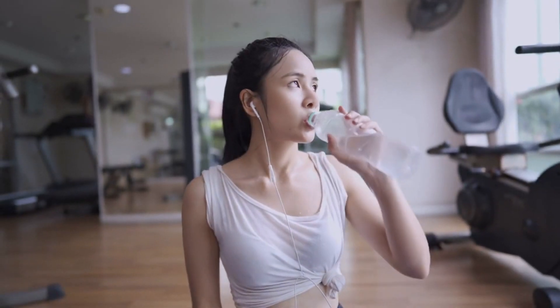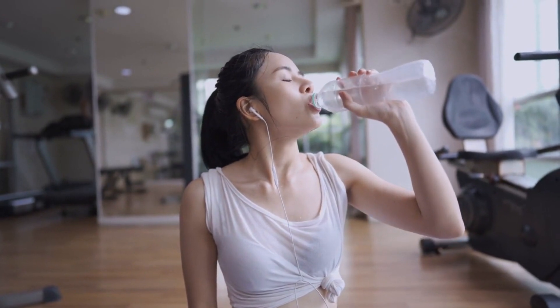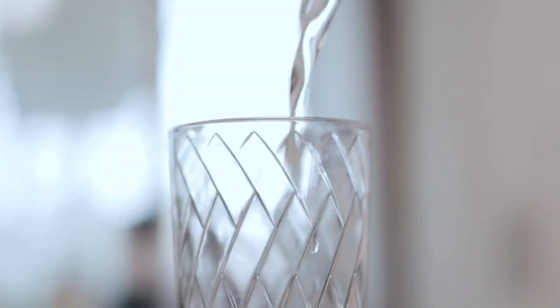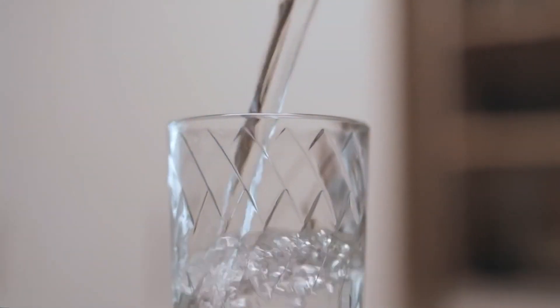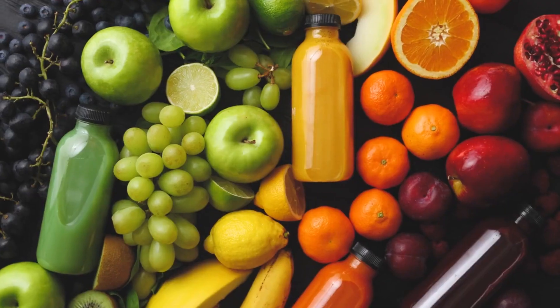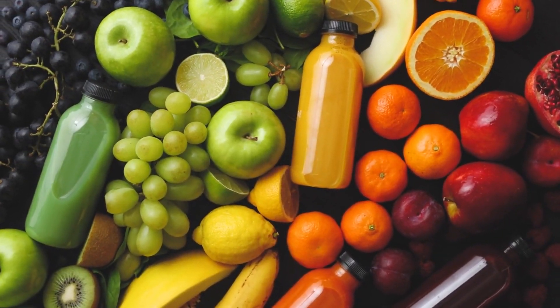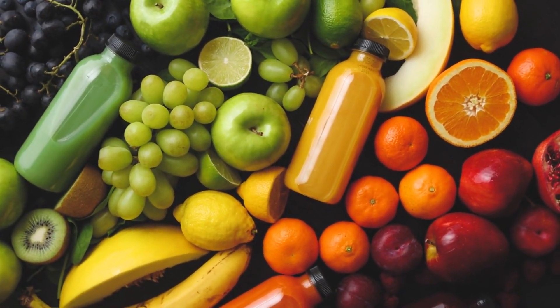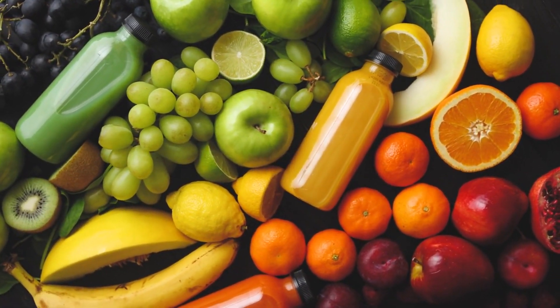Section 16: Staying Hydrated for Kidney Health. Proper hydration is crucial for kidney health. In this segment, we'll discuss the importance of staying hydrated and provide practical tips to ensure you're drinking enough fluids throughout the day. From flavoring water with fresh fruits to incorporating hydrating foods, you'll learn how to prioritize hydration as a key component of your kidney-friendly lifestyle.